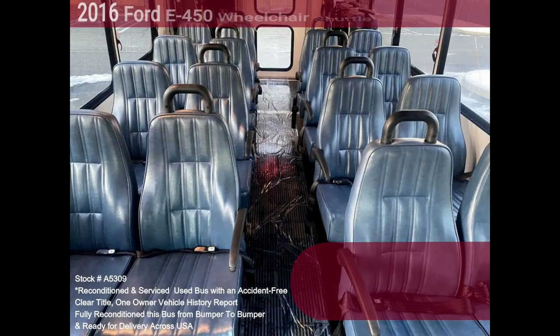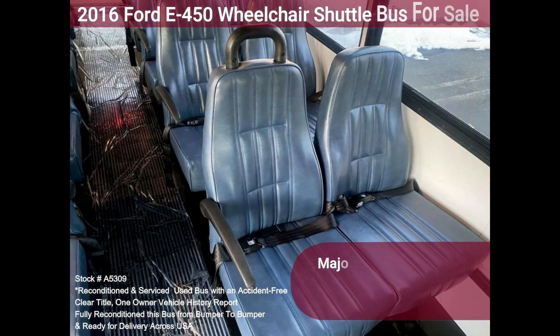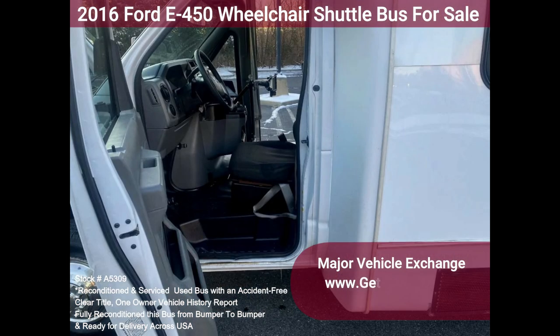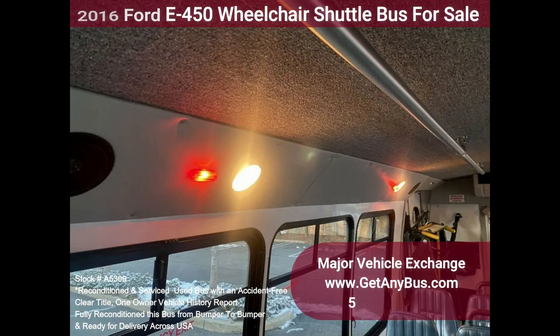Perfect shuttle bus to start your transportation business, and easily converted for other business uses. Rides smoothly and handles well. This bus is well-equipped and ready to go. The large passenger cabin allows for comfortable group travel, with a quiet and powerful motor and automatic transmission that shifts smoothly.